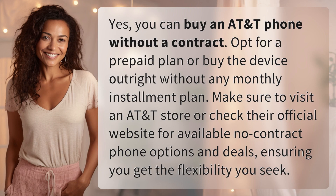Yes, you can buy an AT&T phone without a contract. Opt for a prepaid plan or buy the device outright without any monthly installment plan. Make sure to visit an AT&T store or check their official website for available no-contract phone options and deals, ensuring you get the flexibility you seek.